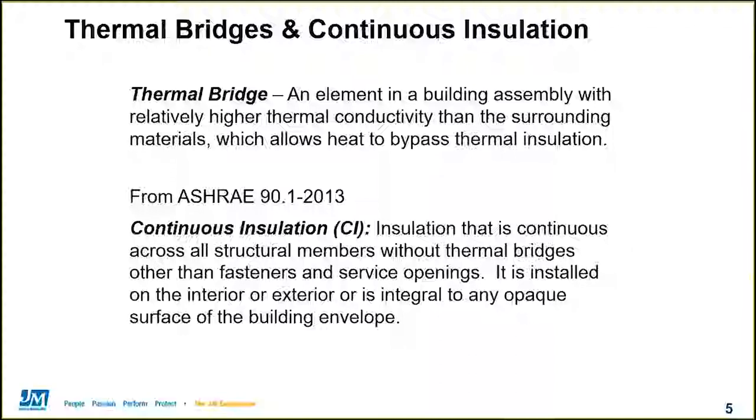We're going to jump right in and first we're going to have a couple of definitions. Neither the building code nor the ASHRAE standards really officially define what a thermal bridge is, but we're going to use the definition on the slide. A thermal bridge is really any element in the building that's got higher thermal conductivity than the materials around it, which basically lets heat flow around the insulation. On the continuous insulation side, both the energy code and the ASHRAE 90.1 standard define continuous insulation as insulation that is continuous across all structural members without thermal bridges other than fasteners and service openings. Continuous insulation can be installed on either the interior or the exterior and is integral to any opaque part of the building envelope — meaning something that's not a window or a door.